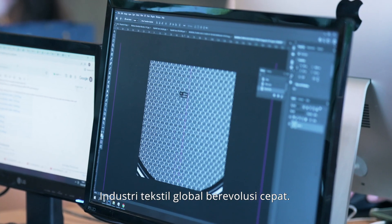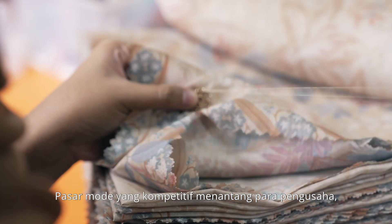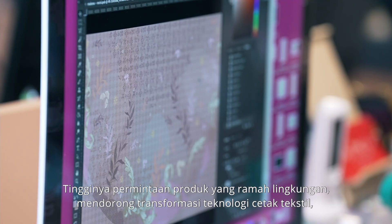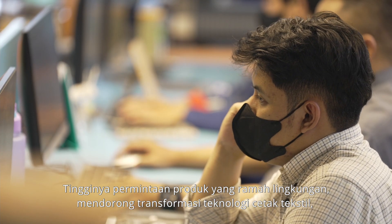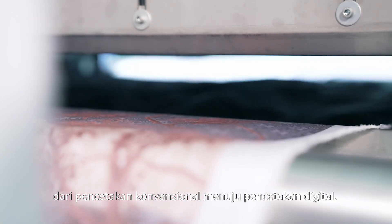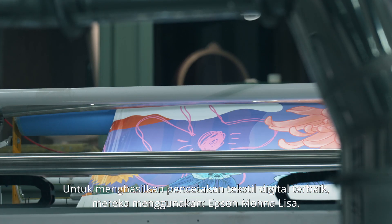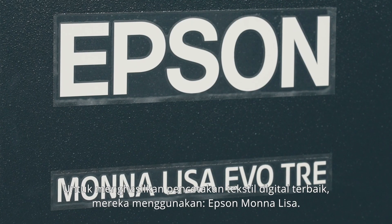The global textile industry is evolving at pace. The competitive fashion market continuously challenges business owners to deliver better, higher quality prints. An increased demand for environmentally friendly merchandise has brought transformation in textile printing technology from conventional printing to digital printing. Today, even premium fashion brands have adopted this technology. To achieve the highest quality in digital textile printing, they trust the Epson Mona Lisa.